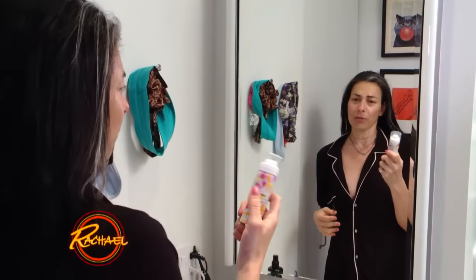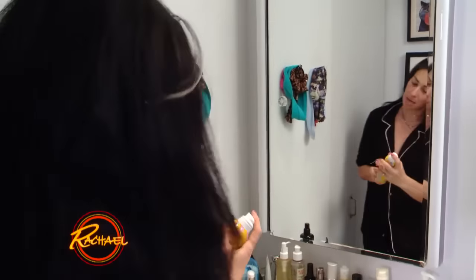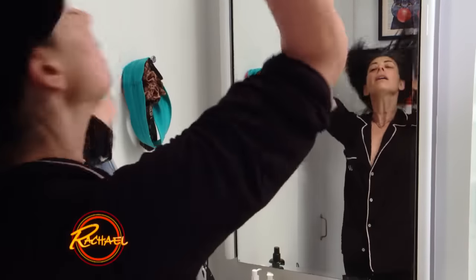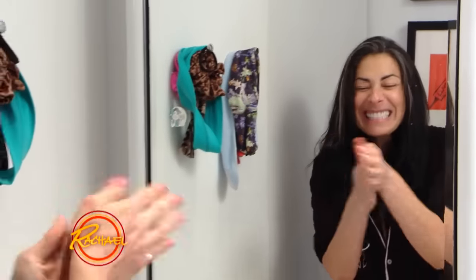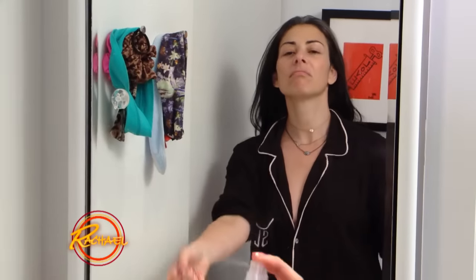Now, if you haven't tried the miracle of dry shampoo, it's about time you do. If your hair is feeling dry, a little bit of conditioner. And finally, a little bit of oil — a little, little bit of oil. Maybe a little body spray. Skin check, teeth check, hair check. I'm going to go get dressed.